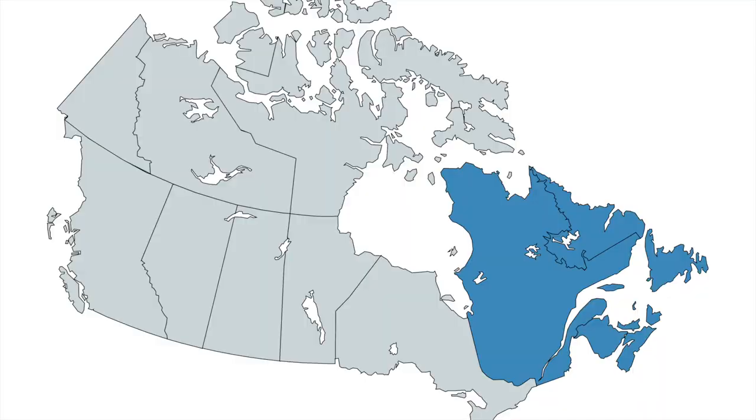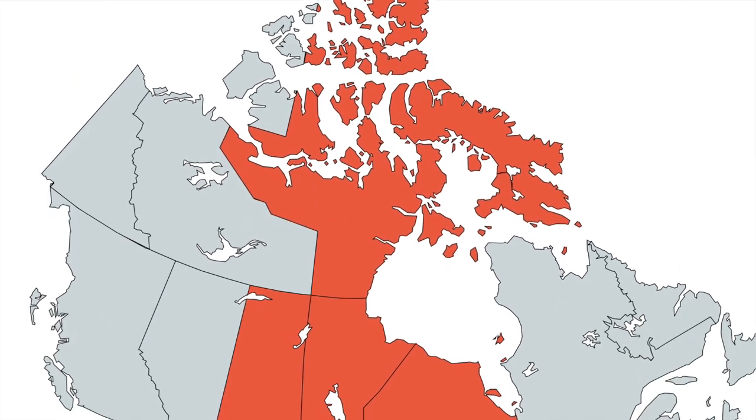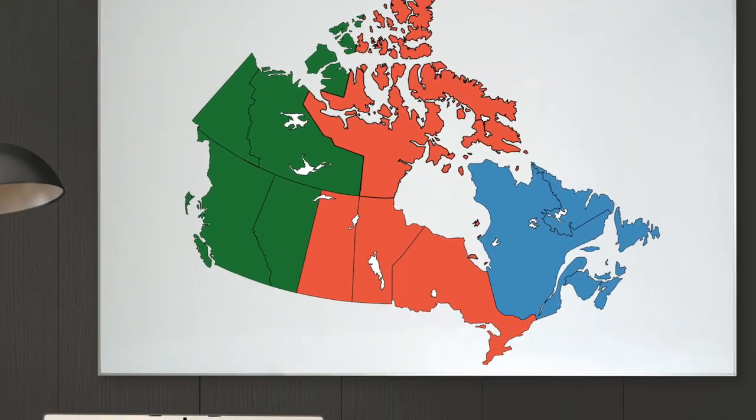In the previous episode we started in what we called Eastern Canada, and in each episode we're going to move west until we hit the west coast. In this episode we're going to focus on Central Canada. We split up the country this way simply so that each area could have roughly the same amount of time.